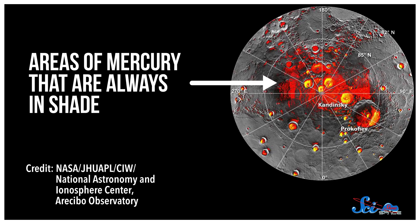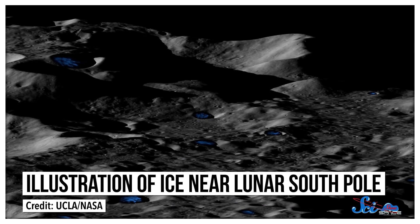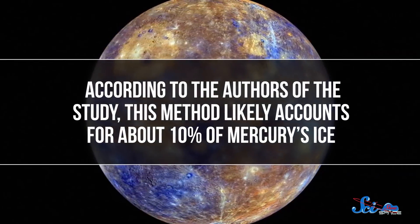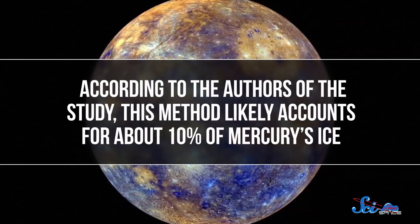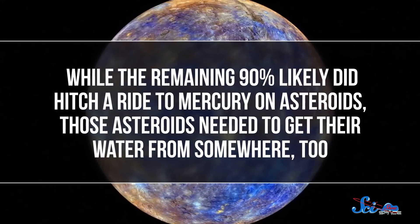Some of these craters are deep enough that they never see the Sun, and over thousands of years, they've turned into significant patches of ice. This mechanism isn't unique to Mercury — it happens on our Moon too, in tiny amounts. But on Mercury, the scorching temperatures of the day side and the constant barrage of solar particles make it a much bigger deal. According to the authors of the study, this method likely accounts for about 10% of Mercury's ice. While the remaining 90% likely did hitch a ride to Mercury on asteroids, those asteroids needed to get their water from somewhere too — and according to the study's lead author, they may have produced their water through the same process. In fact, this research may even help us understand how water and ice got to other places in the solar system, which isn't a lesson most of us expected to learn from Mercury.